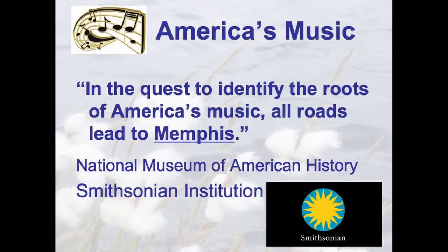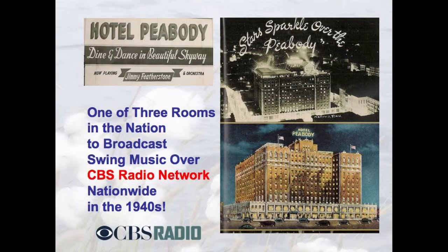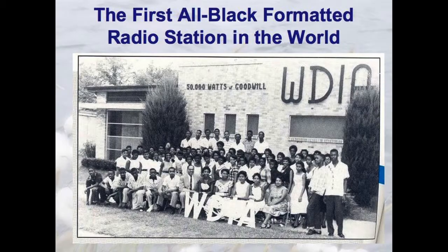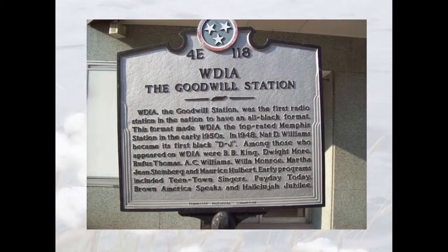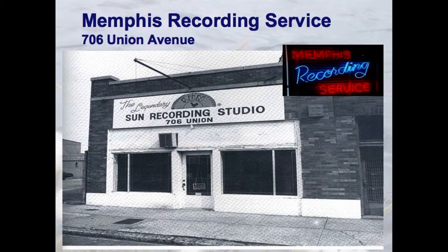Music, real quick. In the quest to identify the roots of America's music, all roads led to Memphis — this is the Smithsonian Institution's National Museum of American History saying this is where it began. The Skyway Room at the Peabody opened in 1939 with big band — one of three rooms in the country to play swing music over CBS National Radio Network in New York, Memphis, and Los Angeles. Tommy Dorsey, Guy Lombardo, the Andrews Sisters — Sam Phillips was an engineer there. The Blackwood Brothers were nominated for Grammys more than anybody in the history of the Grammys. WDIA was the first all-Black formatted radio station in the world in 1948. B.B. King and Rufus Thomas were two of the first DJs — that's how B.B. King got his start at the Goodwill Station. Memphis Recording Service: Sam Phillips was recording, drawn to that raw, gutsy sound of Beale Street.